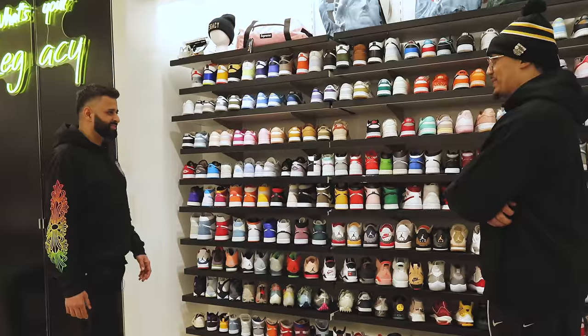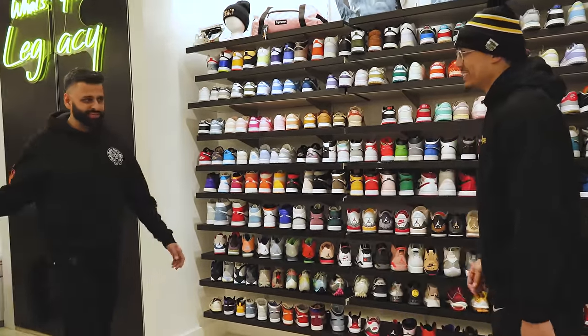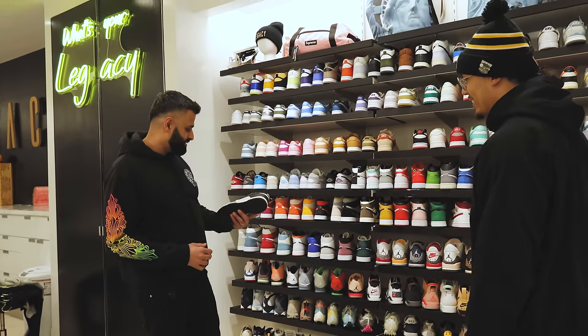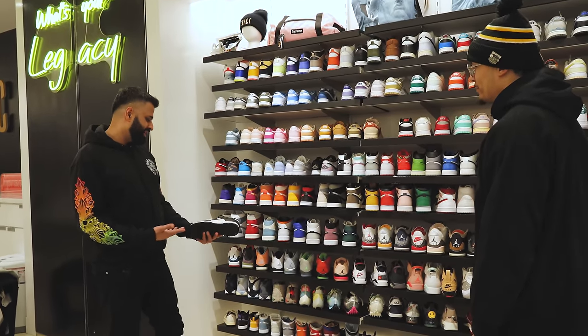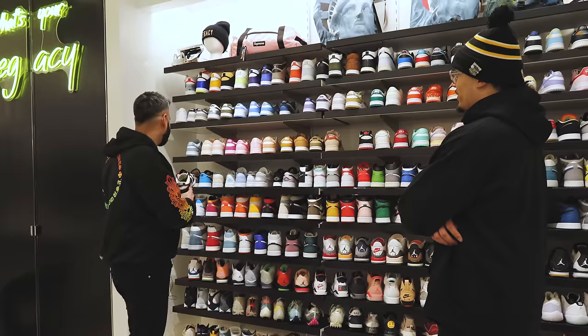The Panda Dunks — we can't keep them. The Jordan 3 sells out in two days; the Pandas go out in two hours. We get them in and they're already out. People hate on this shoe a lot, but it's such a clean, classic, simple pair. If you don't know what to wear, put on a pair of white-on-whites or Pandas — you can't go wrong.